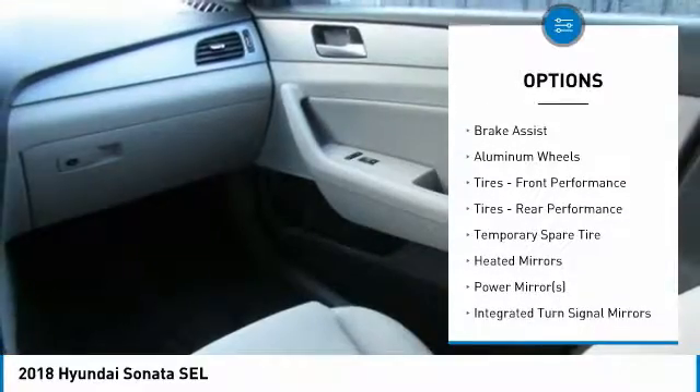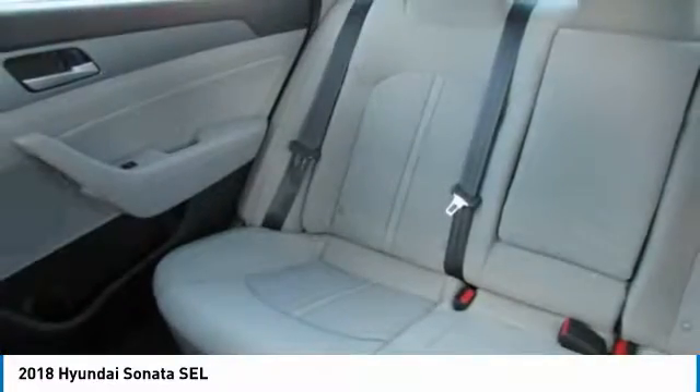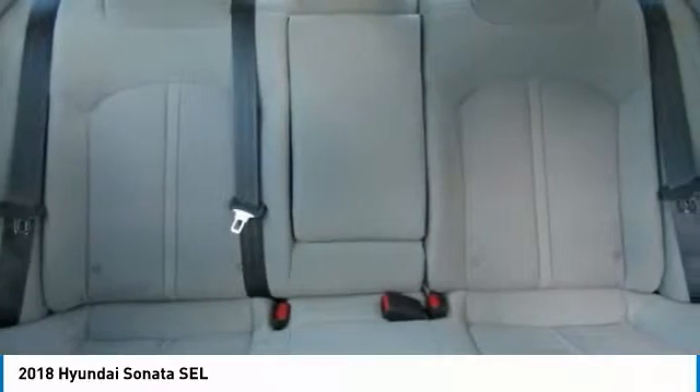Power liftgate, anti-lock braking system, Bluetooth, leather-wrapped steering wheel, and adjustable steering wheel.